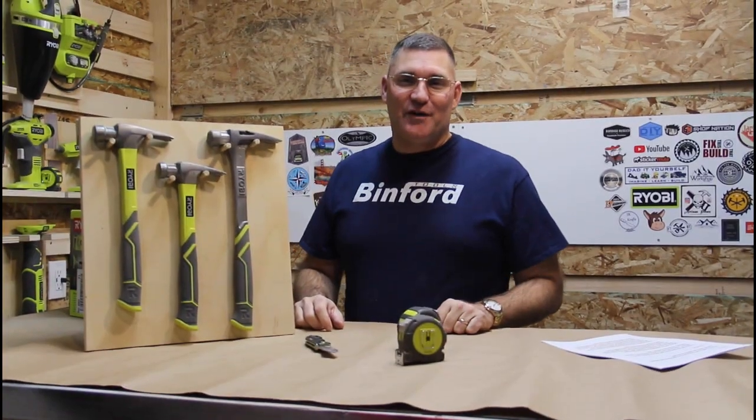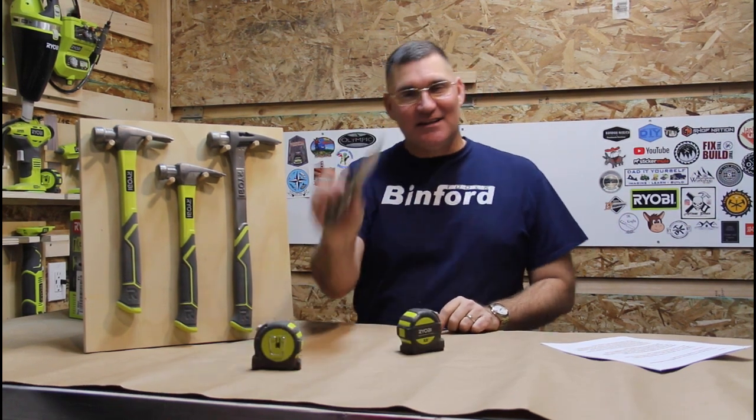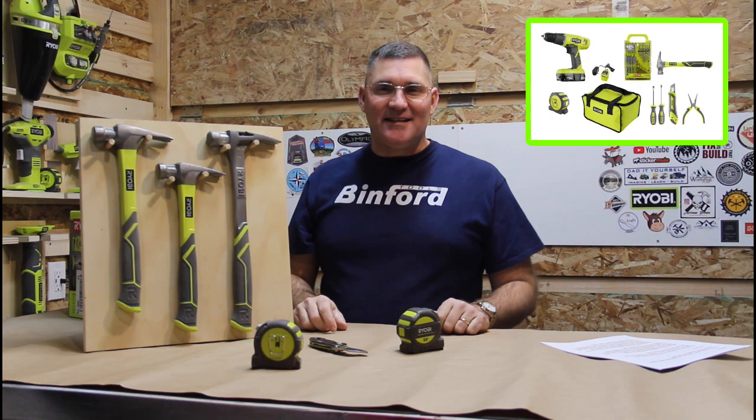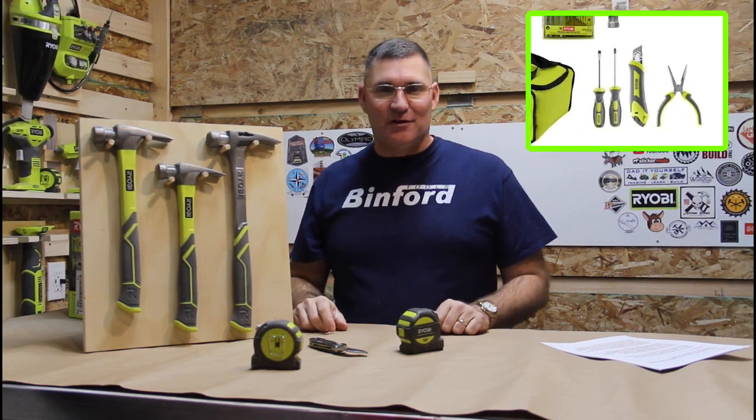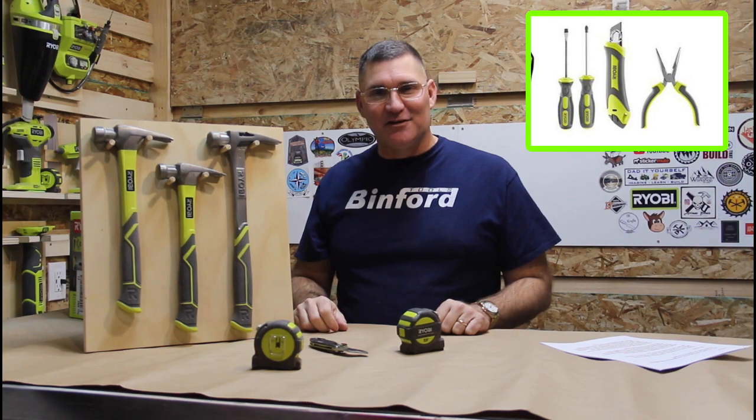So many of the popular tool lines like Rigid, Milwaukee, Cobalt and even the new Hart line have hand tools that augment their product lines. But as you can see, I own RYOBI tools. Where does that leave me? Sure, RYOBI makes some hand tools like these hammers, tape measures and even this spring blade knife. And if you ordered the P1971 homeowner starter kit, you're the proud owner of two screwdrivers, a utility knife and a pair of needle nose pliers.